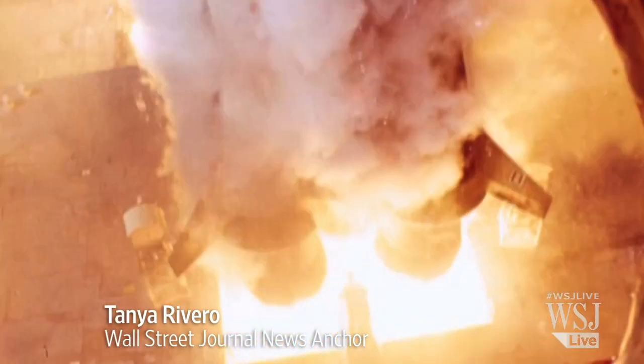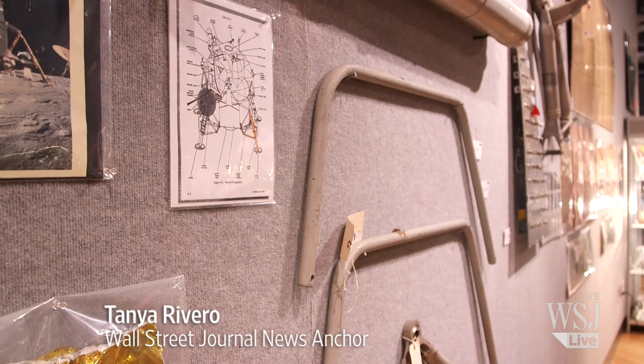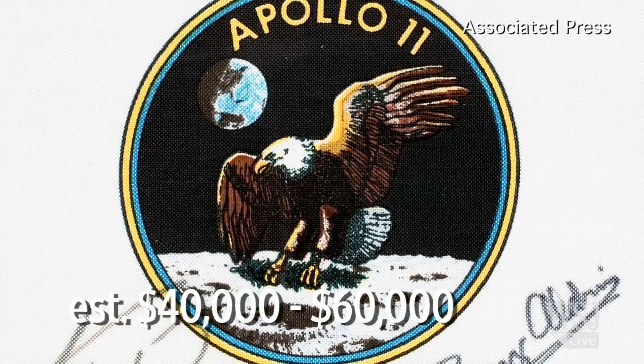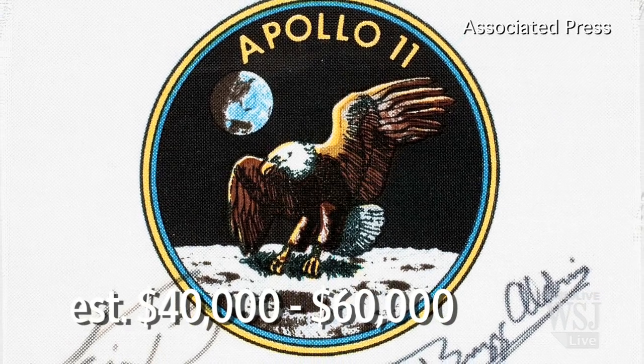Blasting off the block at Bonhams in New York Tuesday is this collection of rare space history artifacts, like this emblem from Apollo 11, the first flight to put man on the moon, carried into lunar orbit and signed by Neil Armstrong and Buzz Aldrin.